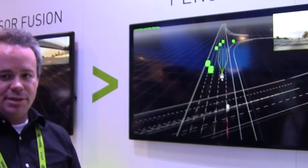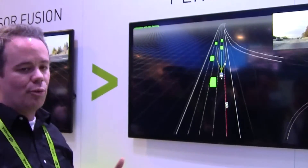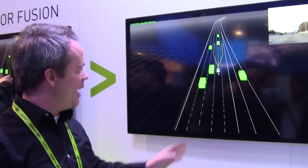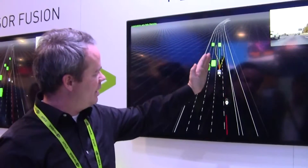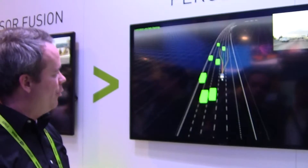As cars begin to close around us, it will change those paths over time and cut off how far we can drive forward or whether we can execute a lane change at all. For example, you'll see this car begin to slowly pass us — our ability to change that lane gets progressively modified until we can't safely execute it within the mechanical dynamics we have in the system.